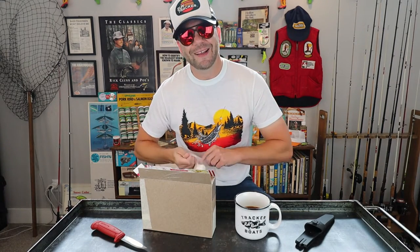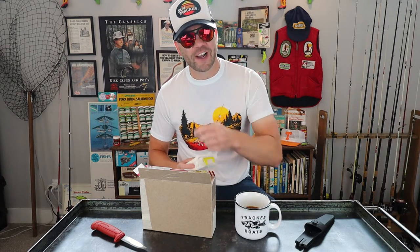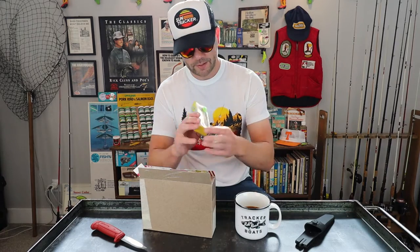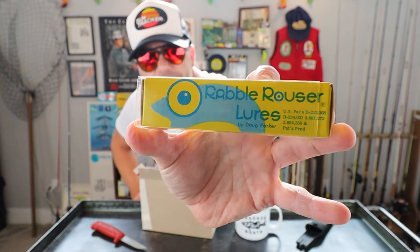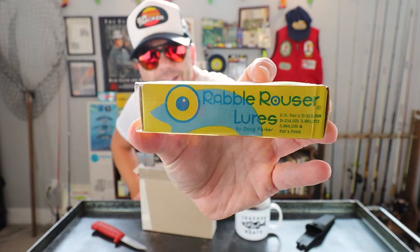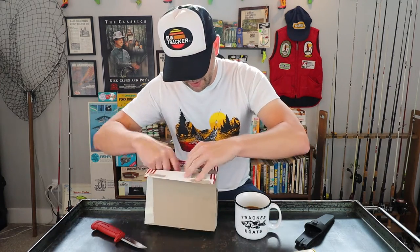So I came across a lot of old school Rabble Rouser crankbaits and topwaters. I've never fished with Rabble Rouser a ton. It's got a pretty iconic look — this big giant eye on a bait. I've been wanting to pick up a few for a while. Here's the first one. Looks like a little Rabble Rouser crankbait. Rabble Rouser lures by Doug Parker in Fort Smith, Arkansas. These are some cool baits.